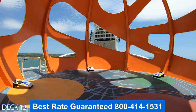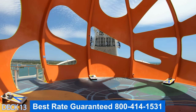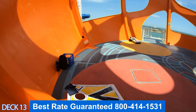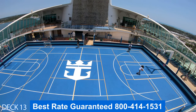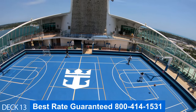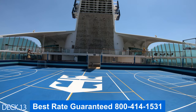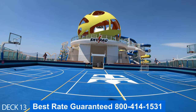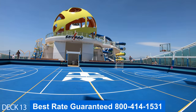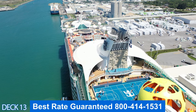Also here you'll find the sky pad where they offer many different activities throughout the cruise. In front of the sky pad is the basketball court and the rock climbing wall. Keep in mind that to go into the basketball court and climb on the rock climbing wall you will need closed shoes. Also here in the basketball court you can enjoy activities such as dodgeball, paddleball, and other activities throughout the cruise.